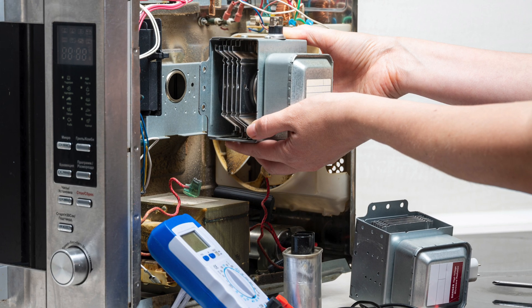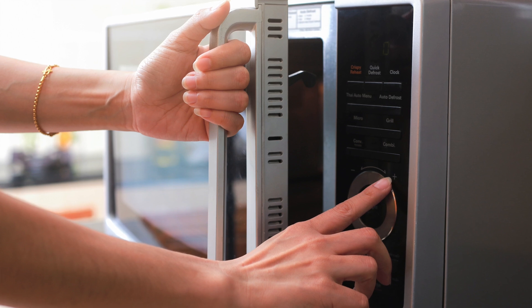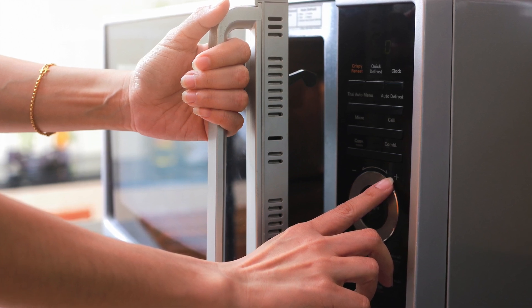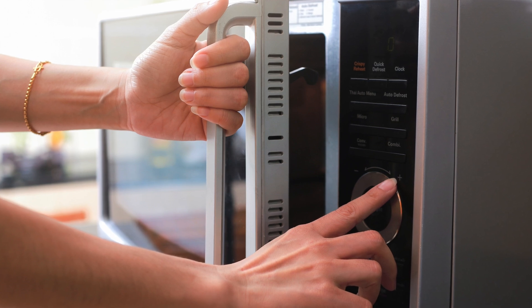The Food and Drug Administration has regulated the manufacture of microwave ovens since 1971. Microwave oven manufacturers are required to certify their products meet safety performance standards created and enforced by the FDA.